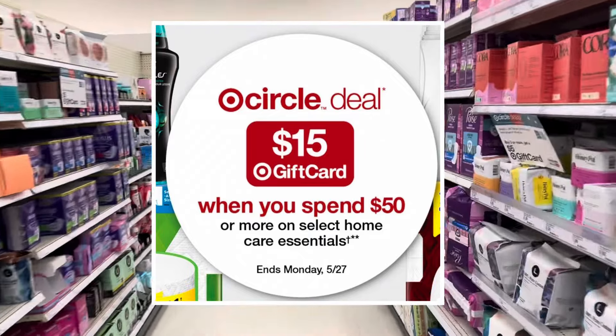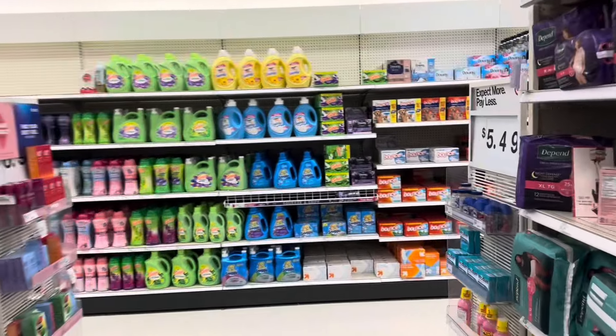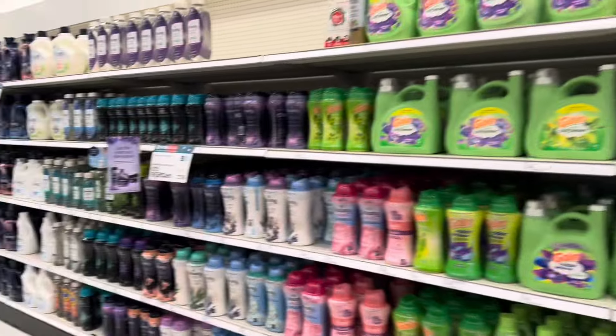We're going to be grabbing some items that we don't always get. We usually focus on CVS, however CVS isn't great right now, so we're going to be grabbing some items for our stockpile that we wouldn't normally be getting. Let's get started.